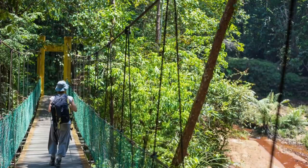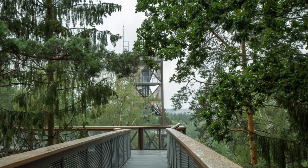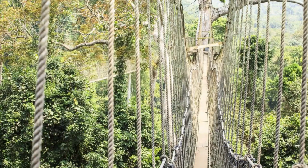Take a walk on the wild side at the Iwakrama Canopy Walkway, one of the longest canopy walkways in the world. Explore the treetops of Guyana's rainforest as you stroll along suspended bridges and platforms, offering panoramic views of the forest canopy and its inhabitants. Encounter a variety of bird species, including colorful parrots and toucans, as you immerse yourself in the sights and sounds of the jungle.